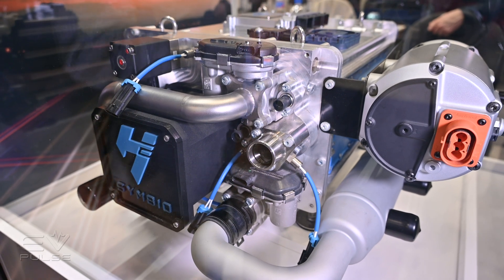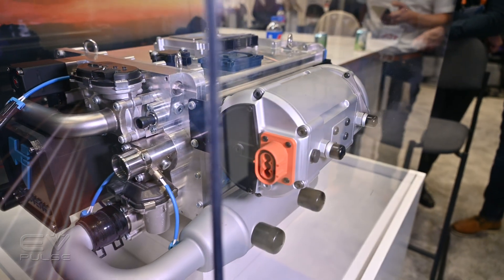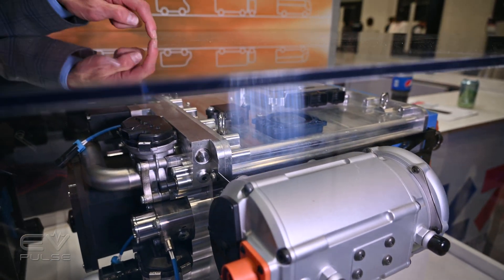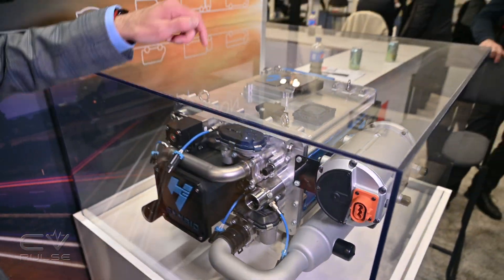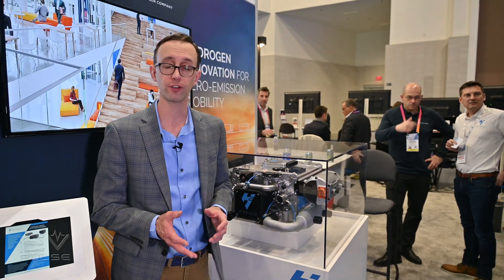Giving you a more complete look at Symbio's products, this is their StackPak 75 — a fuel cell unit that produces, predictably, 75 kilowatts of power. It's a fairly compact design, and this thing only weighs about 100 kilograms, or roughly 220 pounds.